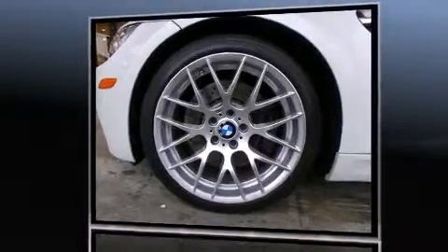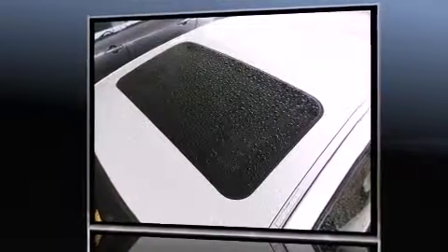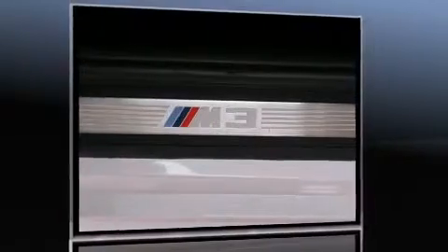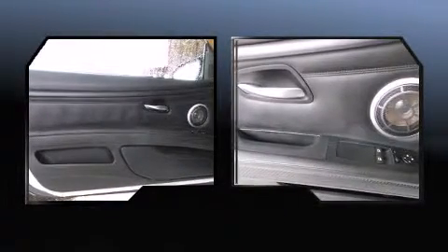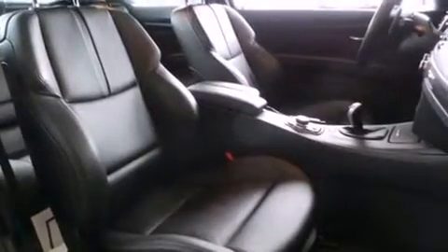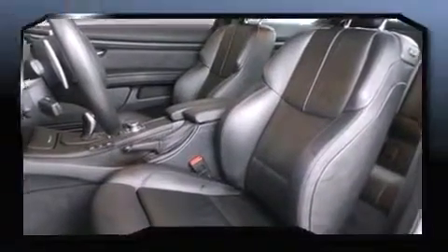BMW prioritized practicality, efficiency, and style by including front and rear reading lights, adjustable headrests in all seating positions, an automatic dimming rear-view mirror, heated door mirrors, remote keyless entry, and air conditioning. With high-intensity discharge headlights illuminating your path, you'll always appreciate maximum visibility.